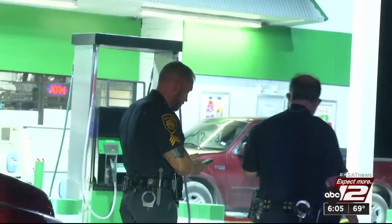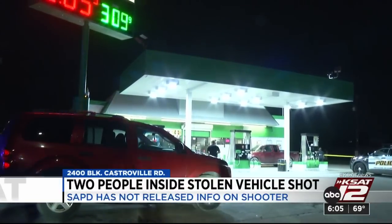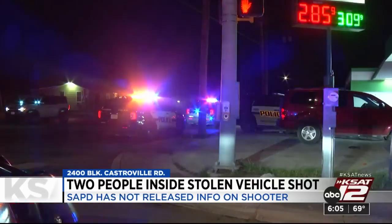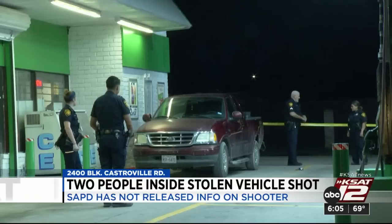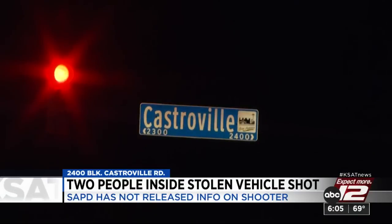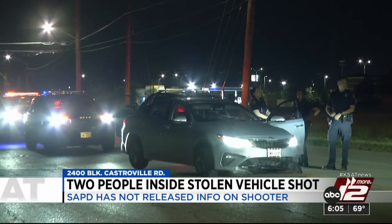San Antonio police are looking for the person who shot two people in a stolen vehicle. This happened around 11 last night in the 2400 block of Castorville Road near Highway 90. Police say a man in his 20s was shot twice in the back and a male teenager was shot in the arm. The two drove to the 500 block of South Acme Road before calling for help. At last check, the man is in critical condition. SAPD has not said where the stolen vehicle came from and they don't have a description of the shooter.